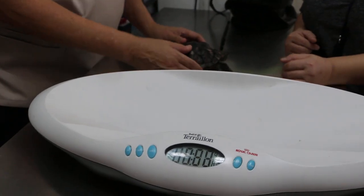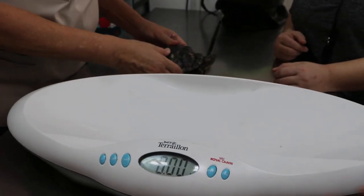6th of May 2018. This is a male 7-year-old red-eared slider.